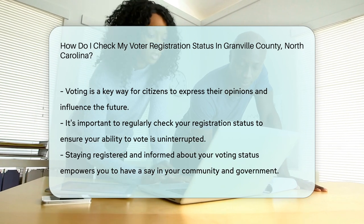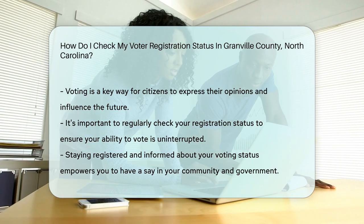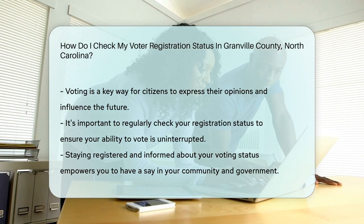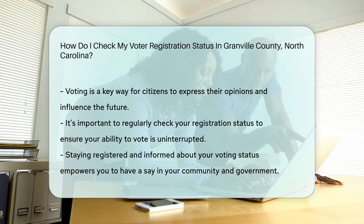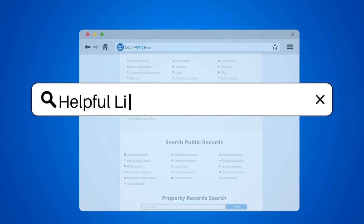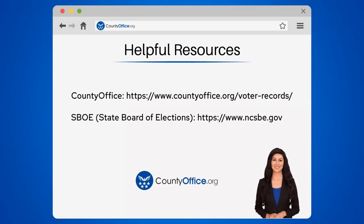Remember, staying registered means staying ready to vote. And voting is your voice in shaping the future. So make sure your voice is loud and clear. To learn more, check out these links, which you can click in the description below.